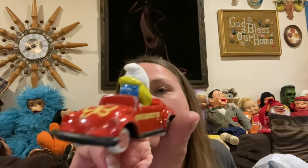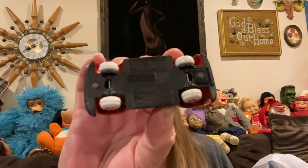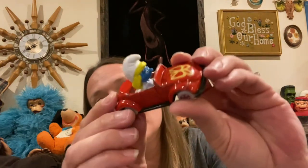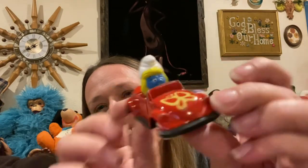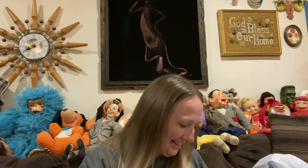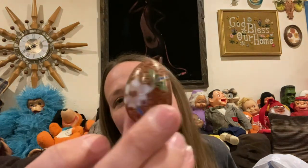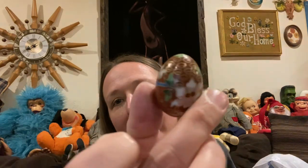This was neat — it is a Smurfette in her little beetle car. It's metal and it's from 1982, marked on the bottom. She's older than I am! And then I found a tiny little cloisonné egg — I love finding fun treasures in the bins.